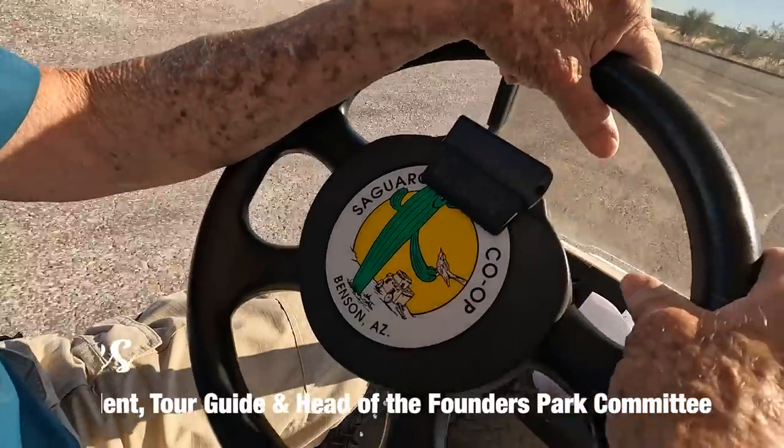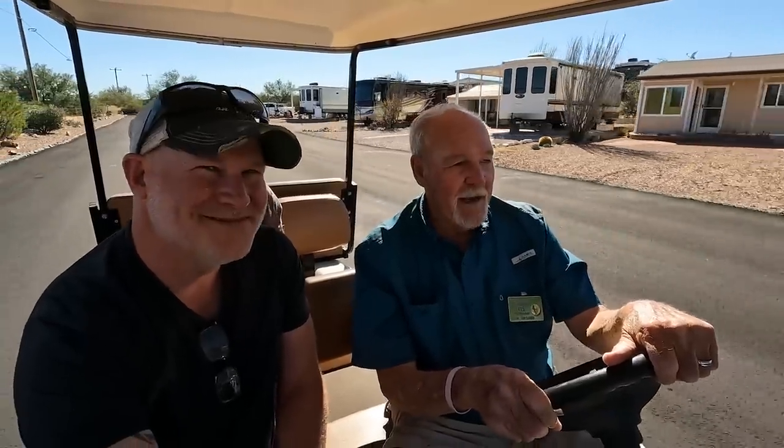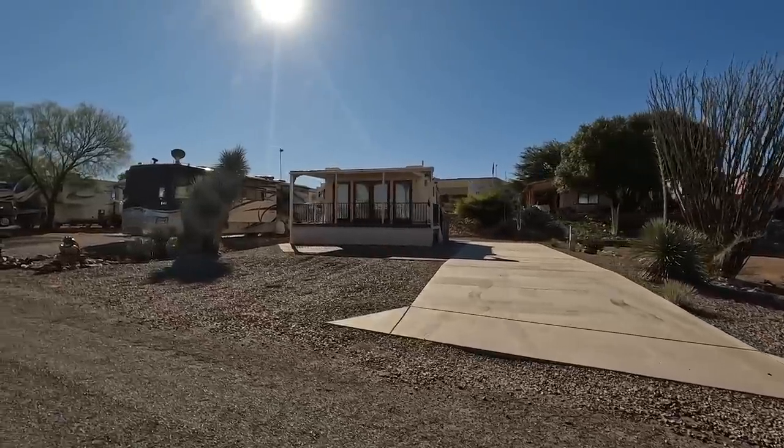It took me about five years to eventually get here. When I did, they had a special on $50 for a week-long hookup. We thought, oh my gosh, spend 50 bucks and it'll just be a dump. It's the most beautiful park in the whole United States, I think.